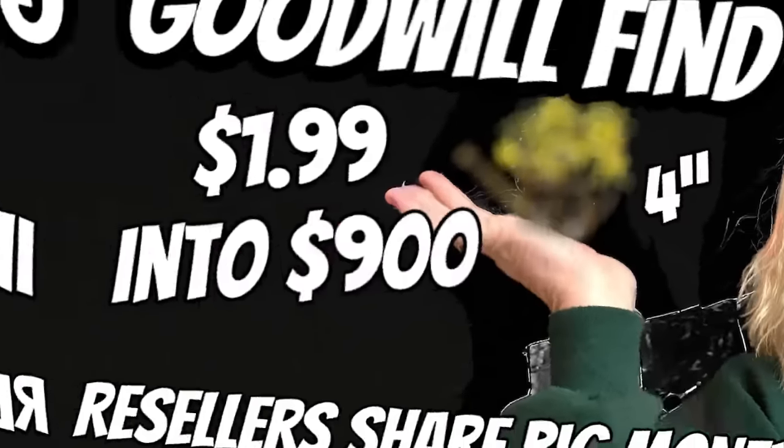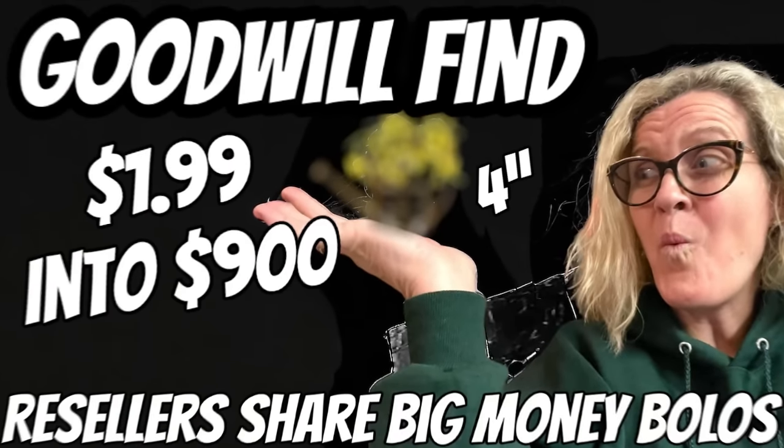Hey Bolo Buddies, thanks for watching. In this video we are going to talk about big money bolos that sold in February — that estate sale story and the $1.99 into $900. I'm going to tell you where they got it, what they paid for it, and what it sold for. These bolos come from members of my Bolo Buddies Facebook group. If you're not in the Facebook group, there's a link down below — definitely go check it out and come share your bolo.